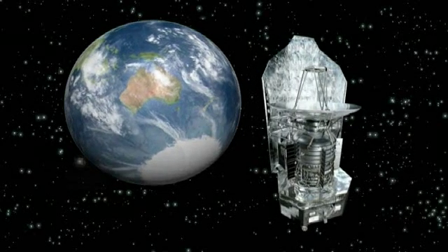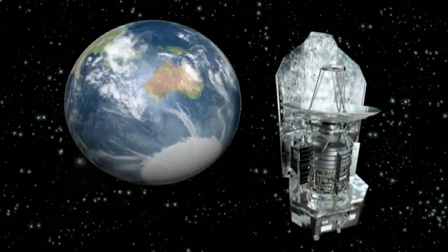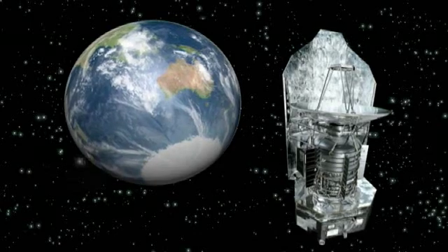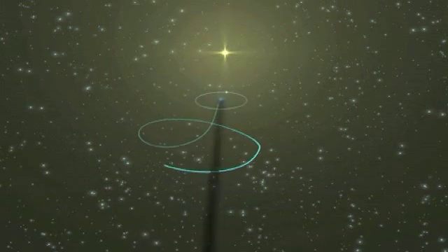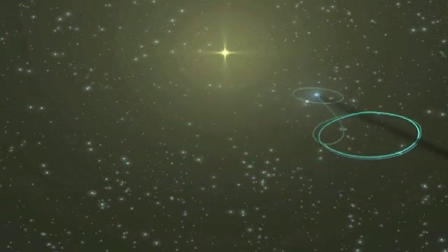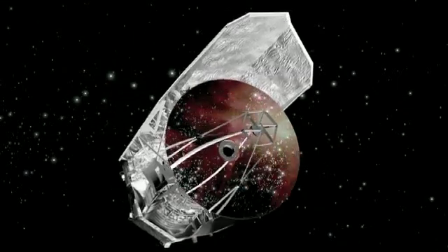Another unique feature of the observatory is its location in space. In orbit around the Earth, it would be affected by heat from our planet, the Moon and from the Sun. So Herschel will, after launch, cruise towards a position 1.5 million kilometres from Earth — the so-called second Lagrange point — from an orbit around which it will have an unrivalled view of the whole sky.